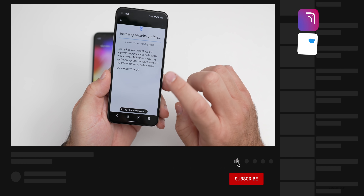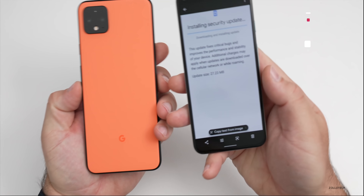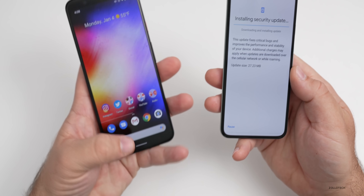This was a fairly small update on my Pixel 5 and my Pixel 4 XL. The update was 27.23 megabytes — just a screenshot of when I was updating it — and it's about the same size on both devices.